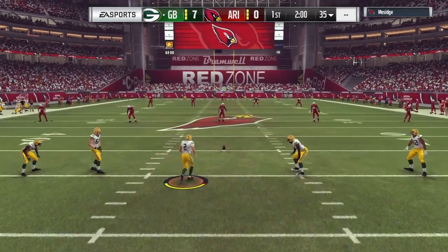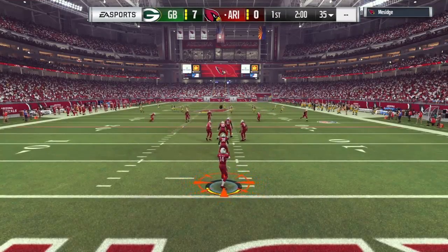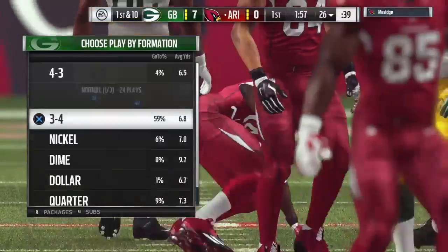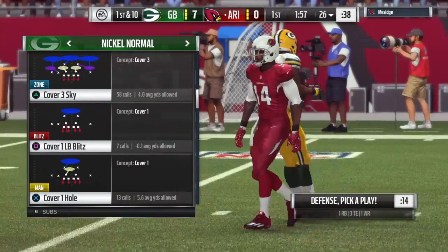After the touchdown, here's Crosby to kick it away. J.J. Nelson now to return, and he'll take it up past the 25 to the 26-yard line. And here's the Arizona offense now as they get set to take over.